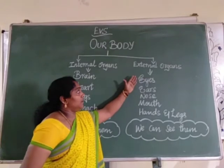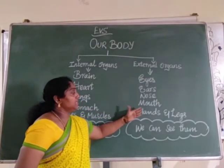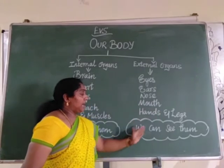External parts are eyes, ears, nose, mouth, hands and legs. We can see them.